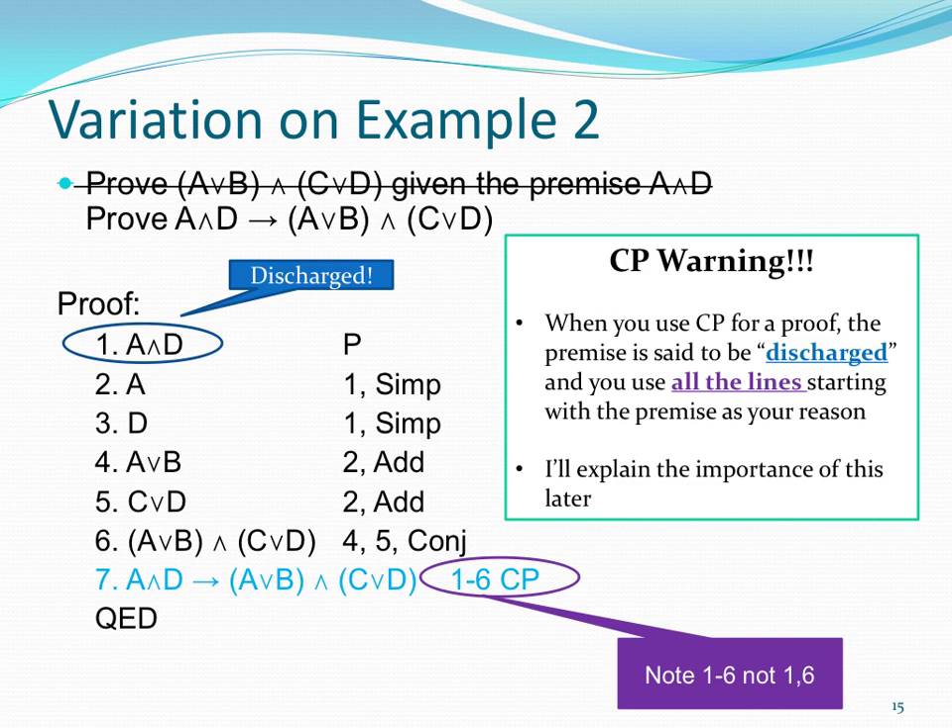Here's an important warning about conditional proof: it's very important that this says lines 1 through 6 — not just line 1 and 6, but 1 through 6. When you use the CP rule, we say that your premise is discharged, and the lines used in that derivation become part of the CP reasoning. I'll explain why this is important later, but for now just note that it means it's discharged.